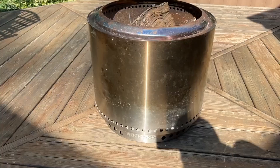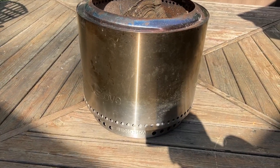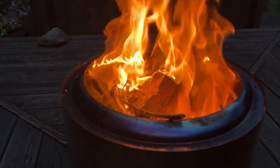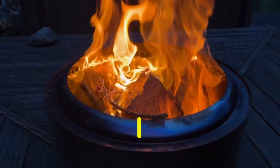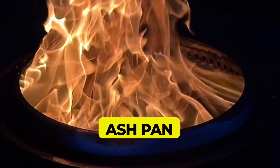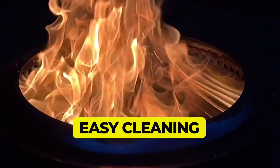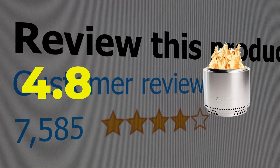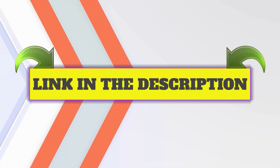With the new 2.0 design, cleaning becomes easier than before. Here are the main features: comes with a carrying bag, updated design with ash pan, and easy cleaning. This product's customer review is 4.8 out of 5. Click the link in description.